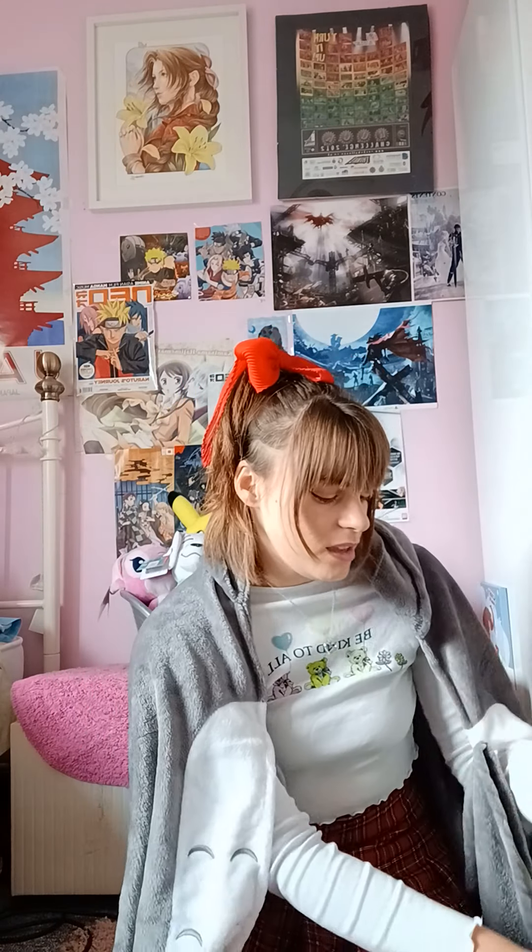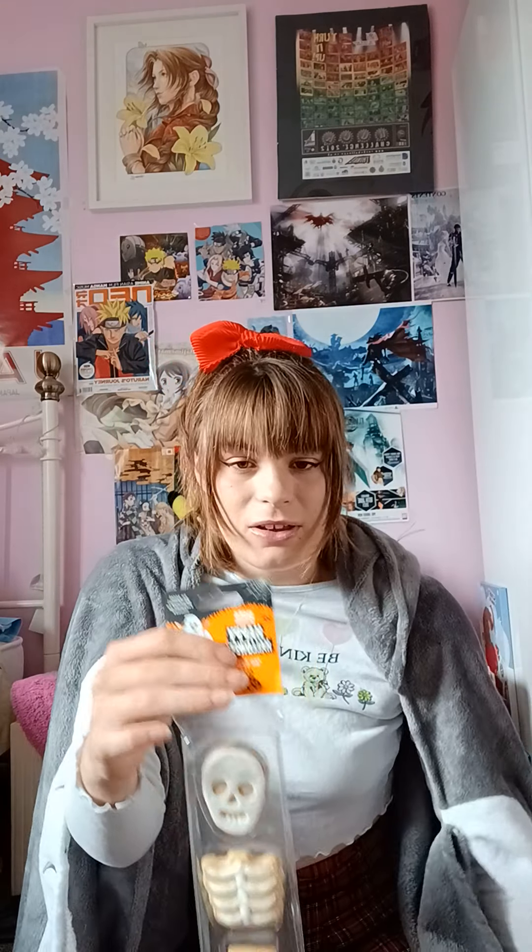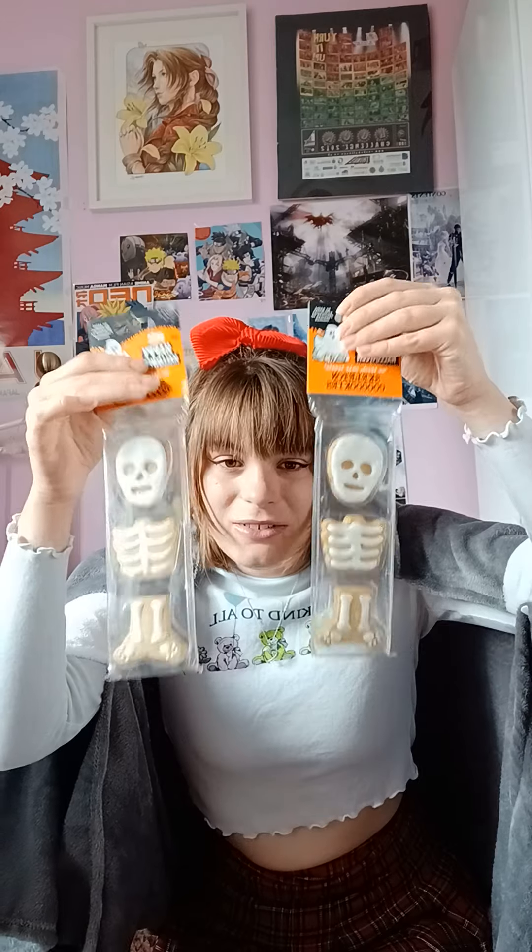Then I got two things for both dogs - these doggy cookies in the shapes of skeletons. So I've got two so they can both have these on Halloween. They'll love these - they love biscuits, they just love food in general, so they'll really appreciate that.